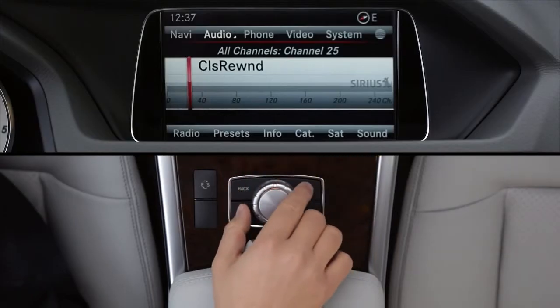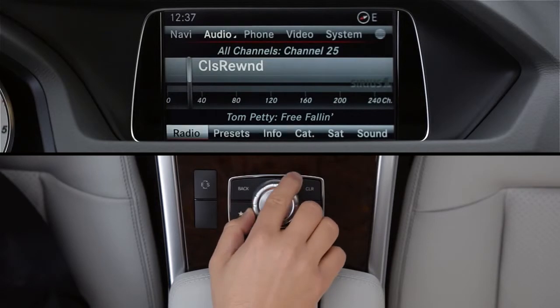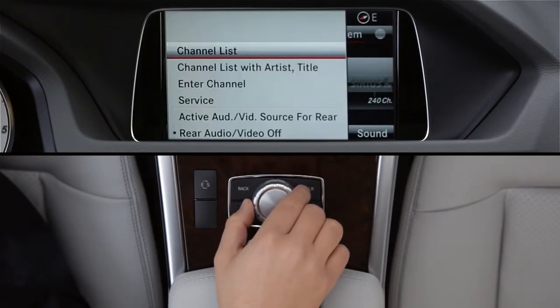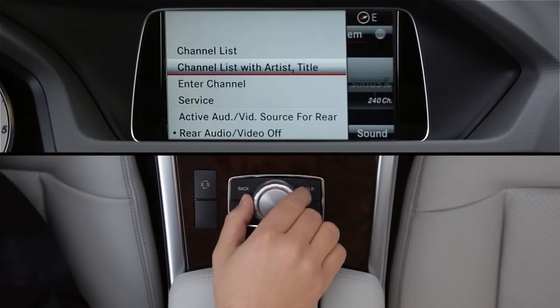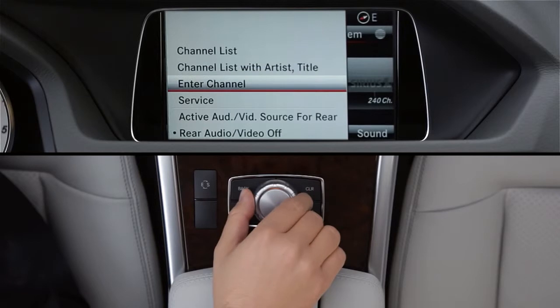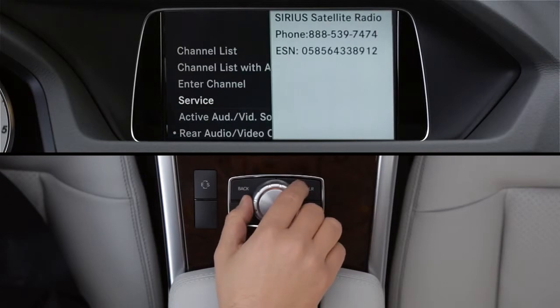You can also view a full channel list while you're listening. From the lower menu, select Radio, then choose an option: a channel list by number and name, a channel list showing what's currently playing, or enter the channel directly using the keypad. The Service menu option shows your radio's ESN and the phone number for calling Sirius XM Listener Care.